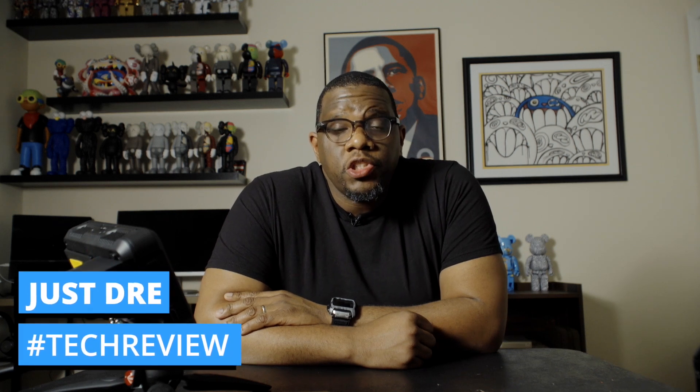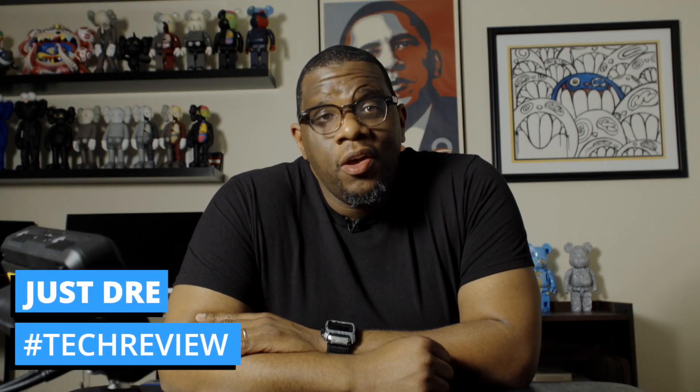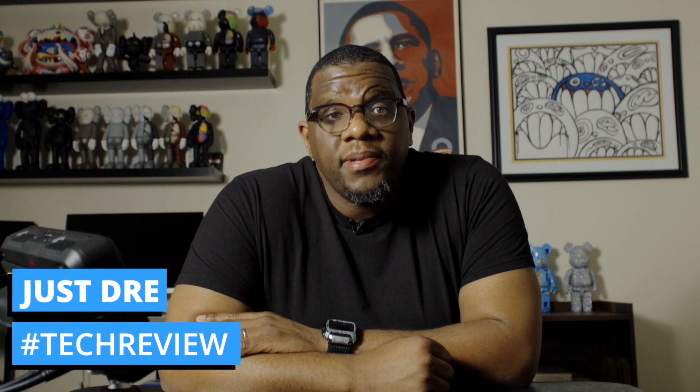What's good everybody? This is Dre at JustRate365. In this video I'm going to quickly run through the multi-cam update feature that Atomos put out for the Shogun 7.